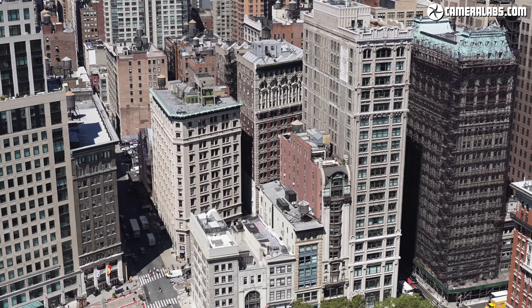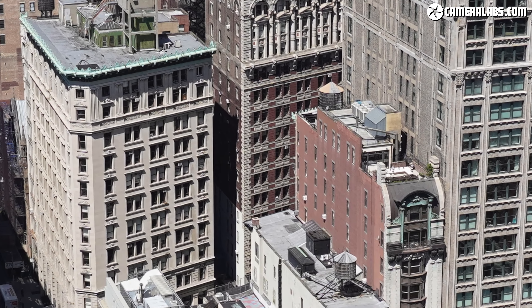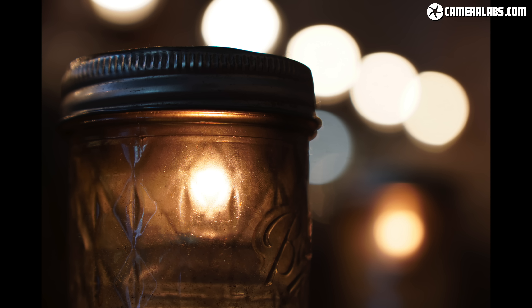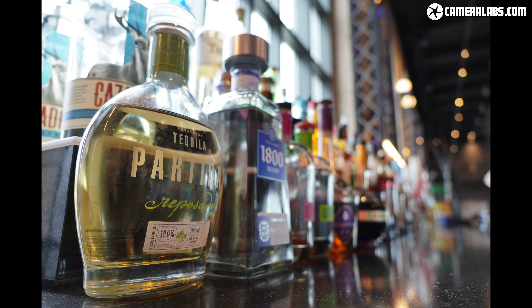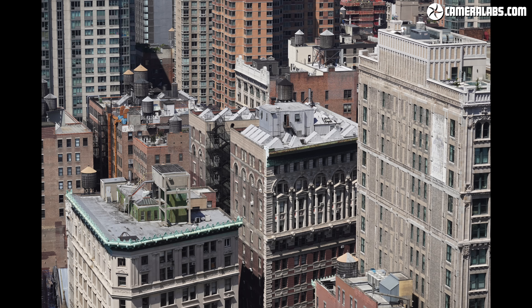Now for a bunch of sample JPEGs taken with the A6600 fitted with one of the two new E-mount lenses launched alongside it — mostly the new 16-55mm f2.8, with longer shots from the new 70-350mm telephoto zoom. The A6600 inherits the image processing of the recent A6400, sharing the best-looking colours and tones of the series to date. Gone are the often artificial-looking colours of earlier models, especially the original A6000 — in their place are much more natural results with really crisp details, and as an owner of that original model I can tell you the photos now look a great deal better.